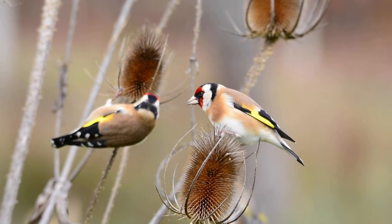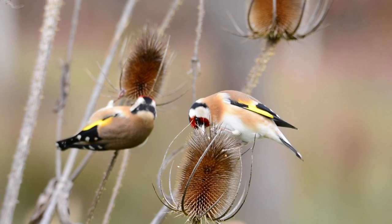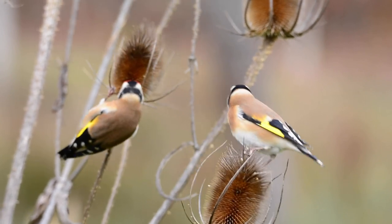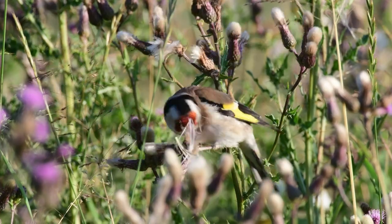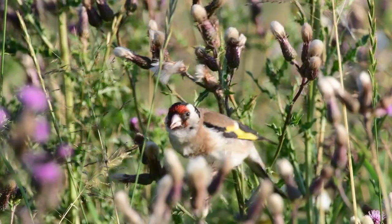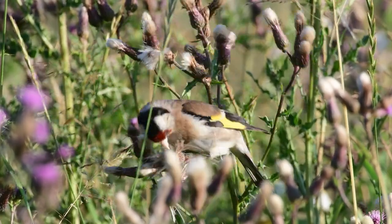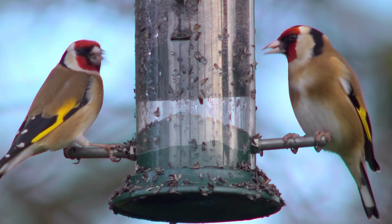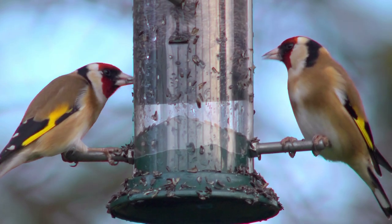They will eat mostly seeds from plants such as dandelions, ragwort, and teasel. Their long pointed beaks enable them to extract these seeds. If ever there was a reason to leave these wildflower plants — that are unfortunately often seen as weeds — to go to seed, it is to attract these beautiful birds to your garden. You can also attract the goldfinch to your garden feeders by supplying it with Niger seed.